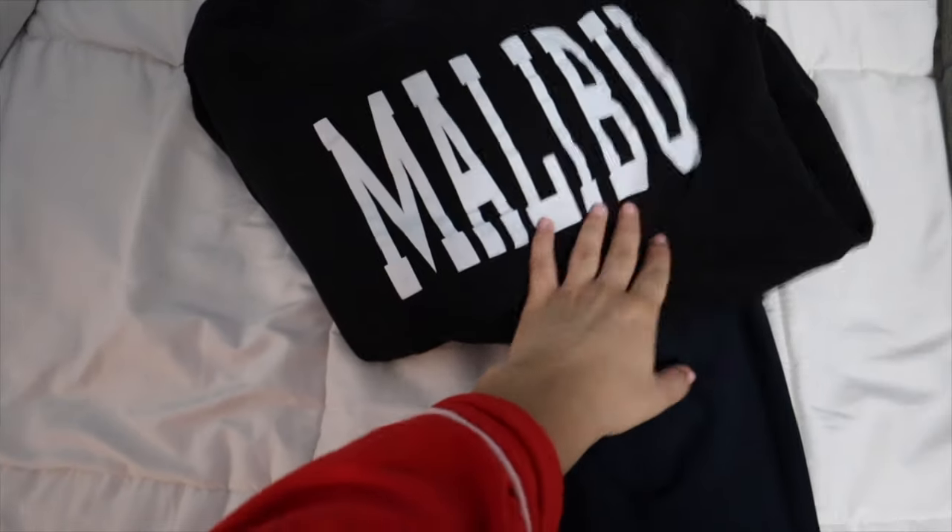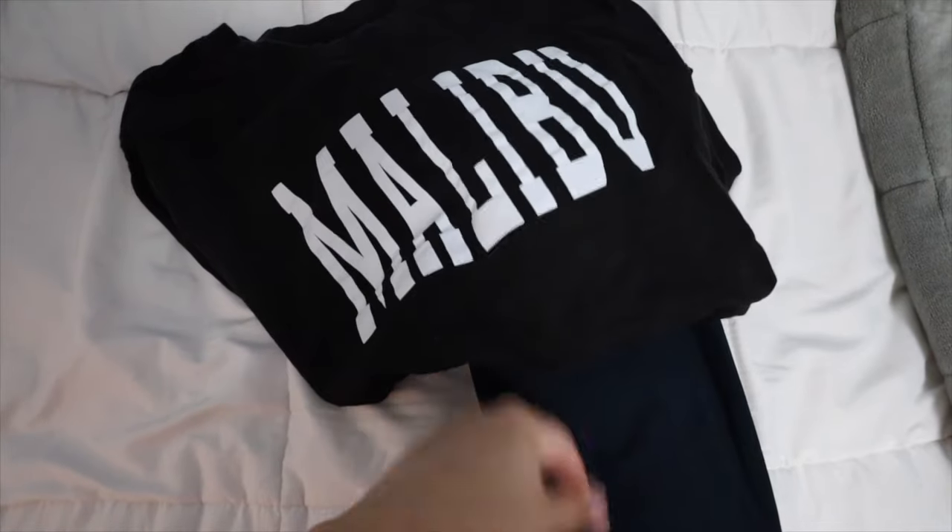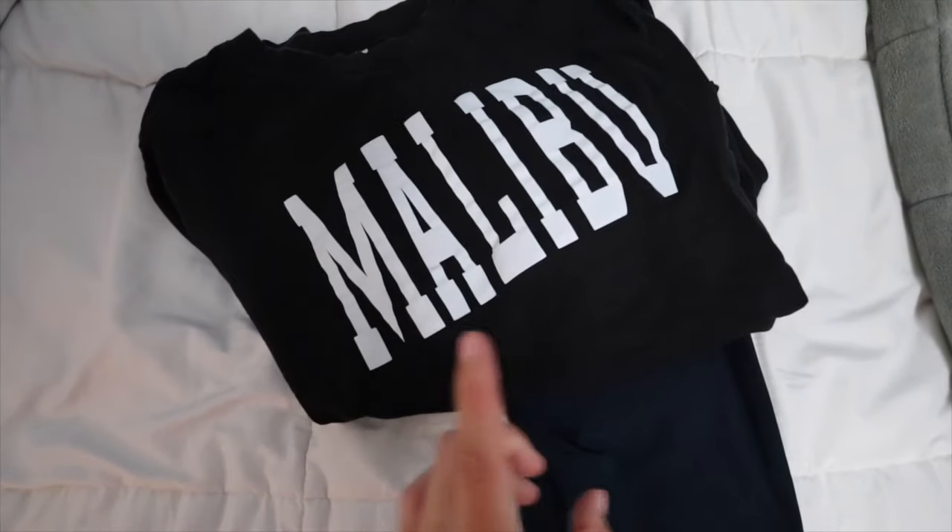I'm gonna wear these leggings and this little crew neck top that just has 'Malibu' on it, because we're gonna go to the gym later, so I want to be ready — this sets me up for success.